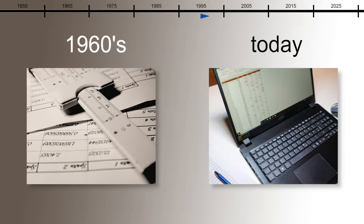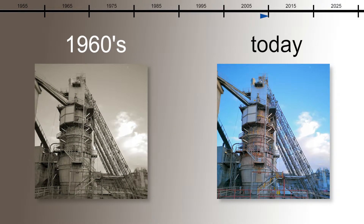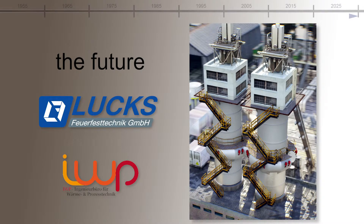Did you ever ask yourself the question, why has time stood still in the lime industry? It's time to open a new chapter. We will show you the future of the lime industry — the PFK kiln.